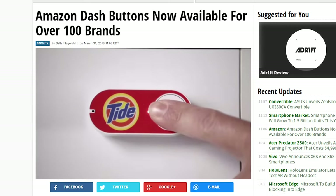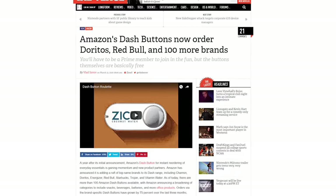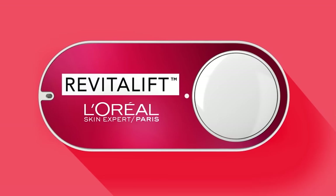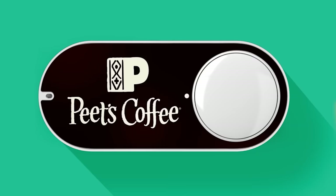Speaking of Amazon, remember their Dash Buttons that came out last year? The buttons that you press to reorder stuff like paper towels or Gatorade? In celebration of their one year anniversary, Amazon has decided to expand the products from 28 brands to a total of 106 — that's 78 new buttons. Some of the new brands include Brita, Doritos, Lysol, Purina, Red Bull, and a whole lot more. These Dash Buttons are certainly going to make getting groceries a whole lot easier.